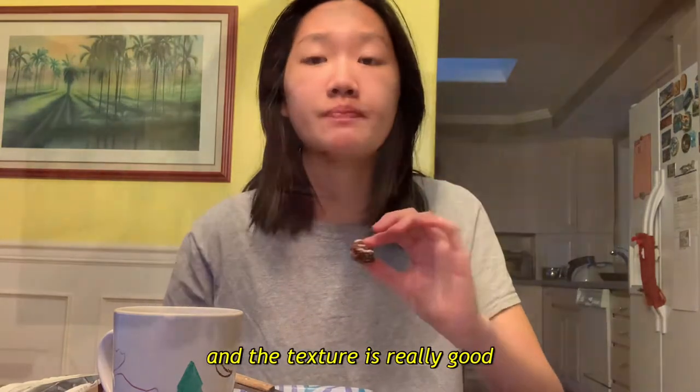It actually was really good. Hey guys, so today I just thought I would bring you guys along my day because I have work, so I thought I would just do a day in the life of a swim instructor.